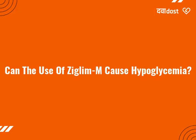Can the use of ZGLAMM cause hypoglycemia? Yes, the use of ZGLAMM can cause hypoglycemia, low blood sugar level.